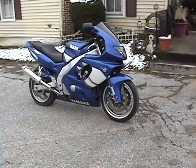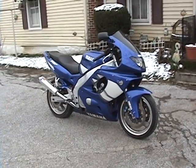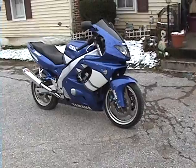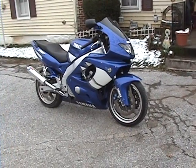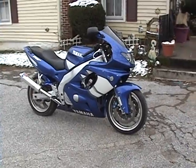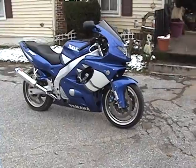Hi everybody on YouTube, this is GMZ06 here again. Today I have my 2000 Yamaha YZF 600R. The last video I did of this bike was at night time so you could see the lights and the tail light kit, but now I'm doing it during the day so you can see the full detail of the bike and the brilliant color.